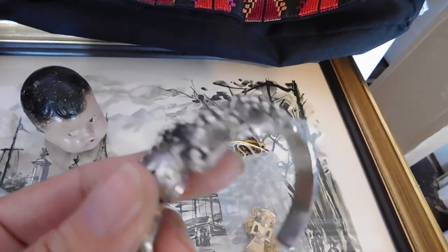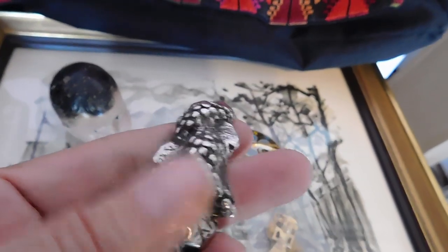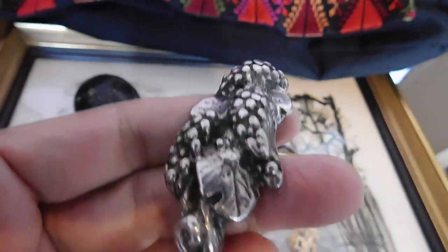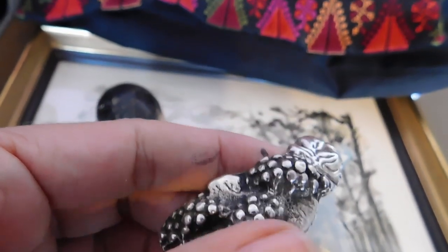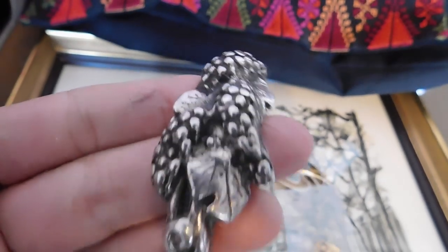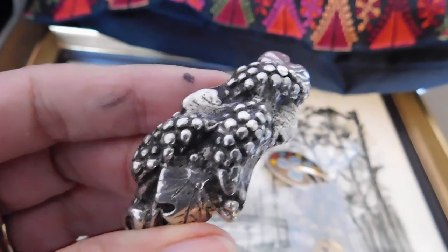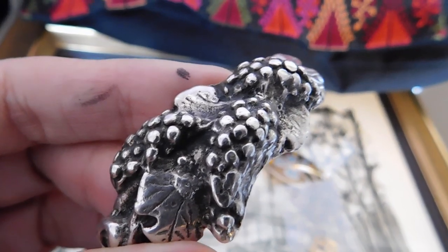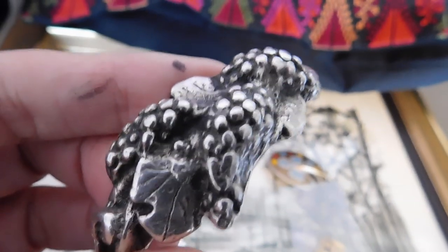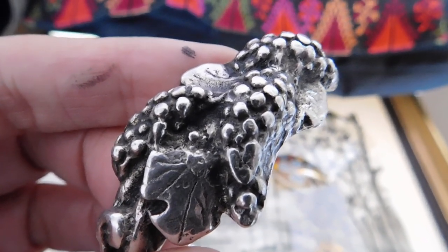This didn't last long — a sterling silver cuff bracelet with grapes on it. The listed price was $65; however, the buyer used a 10% off coupon code, so she got it for close to $60. Just in case you don't know, you too can use the same coupon code — it's just for my YouTube watchers and it is 'YouTubeThanks' — all one word.